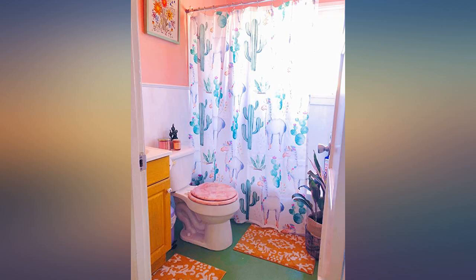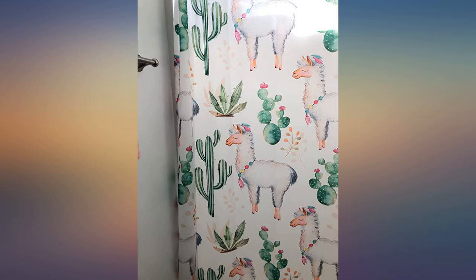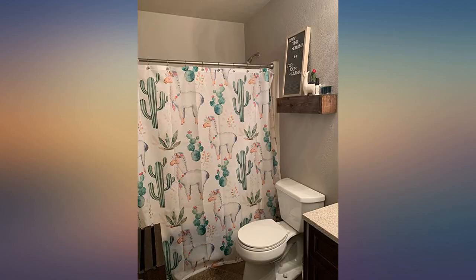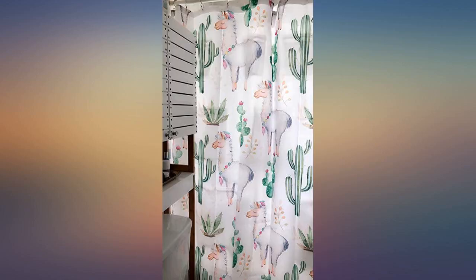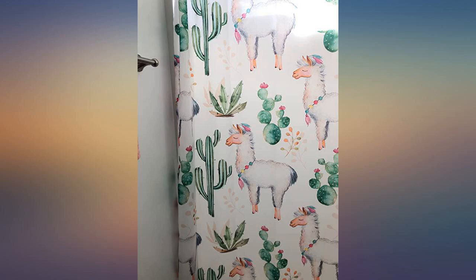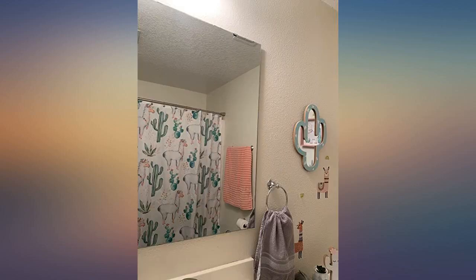The llama shower curtain is amazing. It seems well made and I really like the material. The hooks that come with it are complete trash, but I didn't need them anyway. I do think the price is a bit high. I get tons of compliments on it though. Better than expected but thin, so I put a liner behind it. Also came with plastic rings but I used my own.